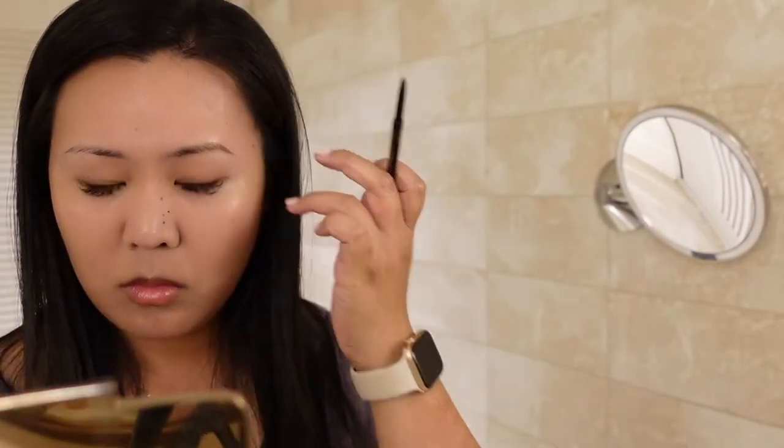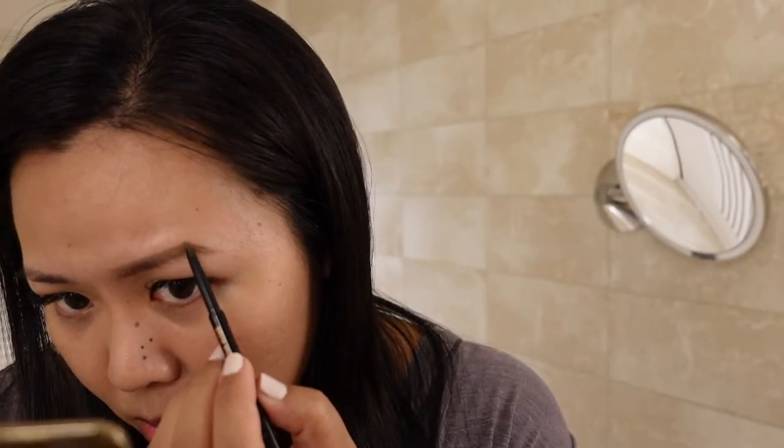I'm starting off with the brow definer, the thicker eyebrow pencil, lightly lining the top of my eyebrows to give them some shape. Then underneath, I use the more precise, skinnier pencil to shade in the bottom. With the brow definer again, I go in from the inside of my eyebrow to give it shape, then with the precise pencil add color underneath. I'm just going back and checking the rest of my eyebrow, making sure it's the way I like it.